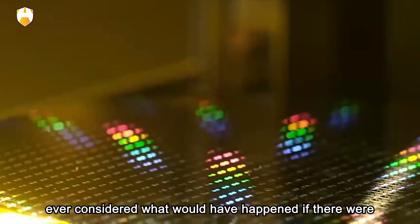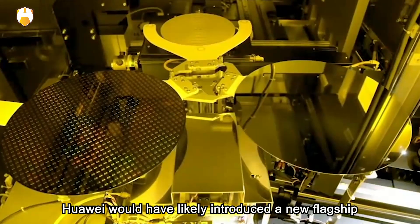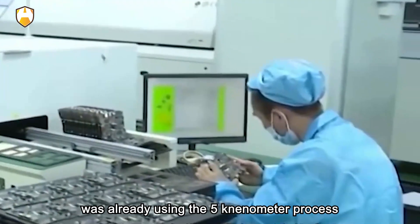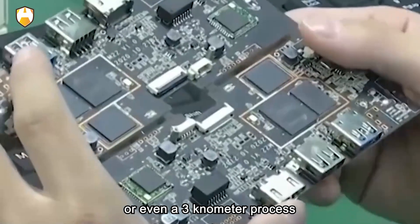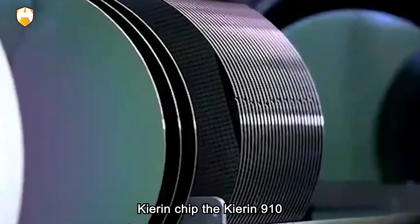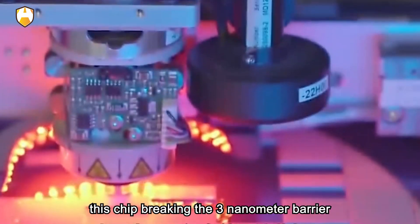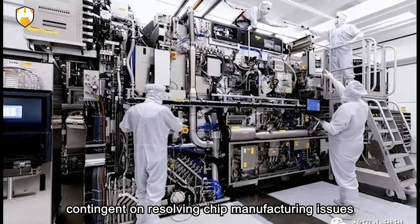Have you ever considered what would have happened if there were no restrictions on Huawei's Kirin chip manufacturing in 2020? Huawei would have likely introduced a new flagship Kirin chip, since the previous Kirin 9000 was already using the 5 nanometer process. By now, Huawei might have achieved a 4 nanometer or even a 3 nanometer process. Data indicates that Huawei had applied for a new Kirin chip — the Kirin 9010 — starting in 2021, though it is still in the application stage. This chip, breaking the 3 nanometer barrier, suggests that Huawei has been researching 3 nanometer fabrication, expected to be unveiled around 2022, contingent on resolving chip manufacturing issues.